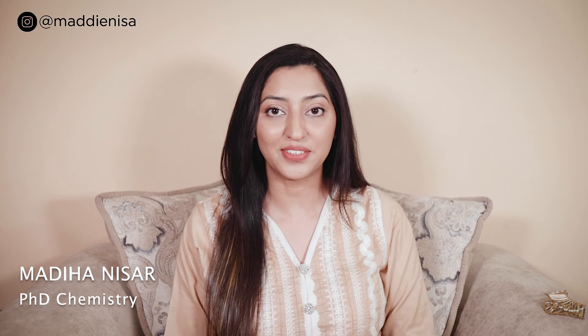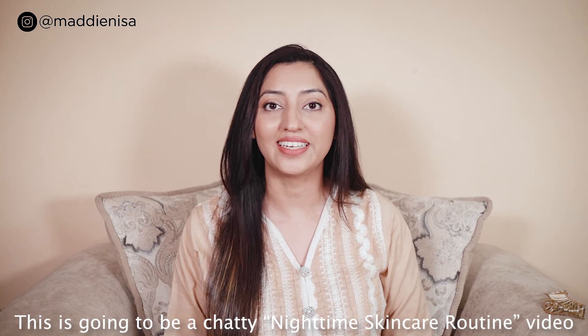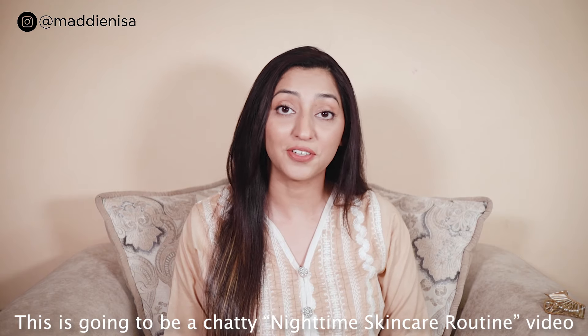Hey guys, how are you all? I hope you all are doing great. Today I will share my current summer skincare routine. I just filmed another video and I was about to take off my makeup, but then I thought let's record it and share my night time skincare routine with you all.